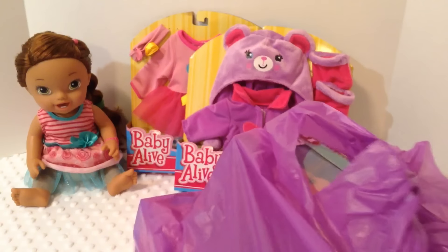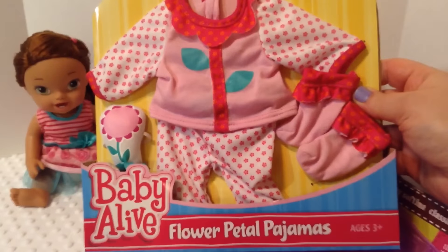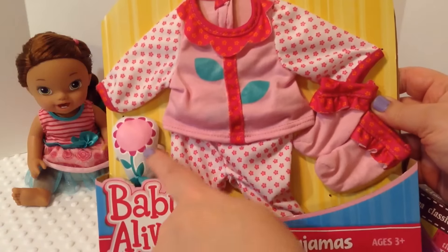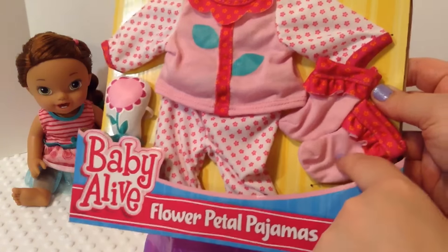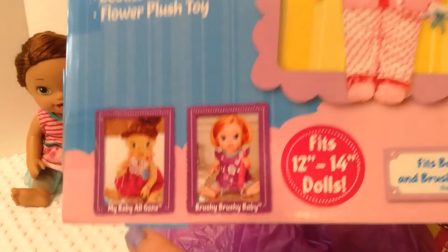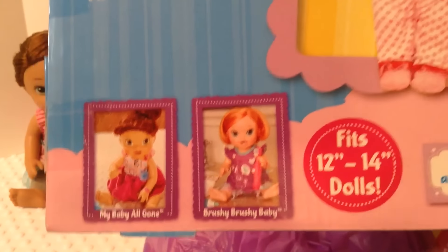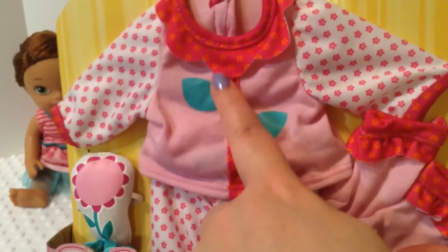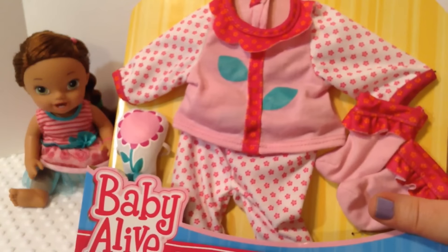We've got a Baby Alive flower petal pajama set and it came with a little toy, a little pajama shirt, some pajama pants, and some little booties. It's calling the toy a flower plush toy and it's supposed to fit My Baby All Gone and the brushy brushy baby. So it looks really cute — look how this is a stem and the neck looks like a flower. It's so cute.